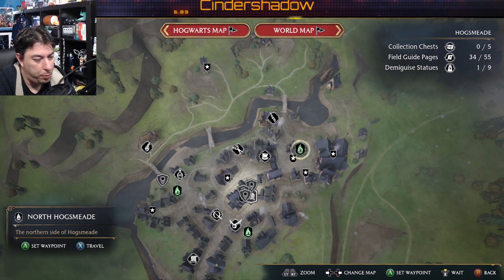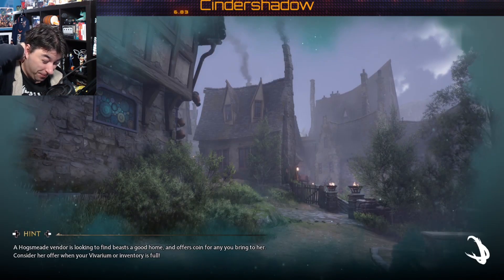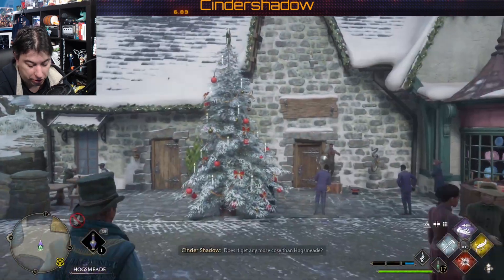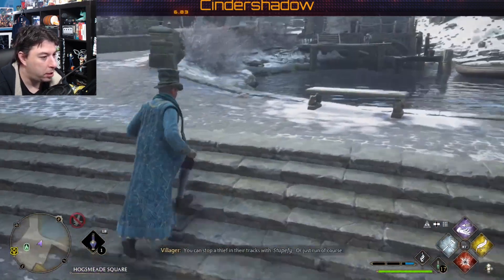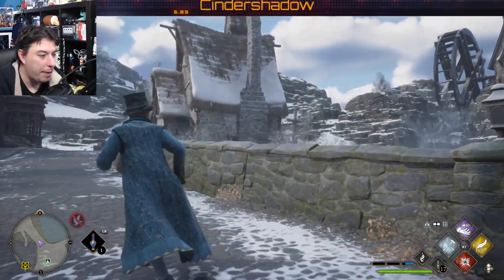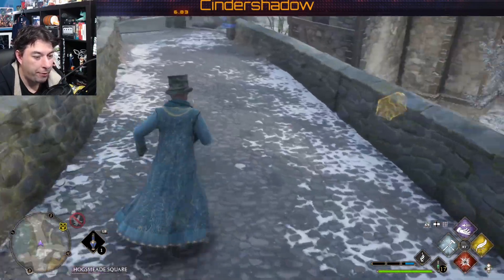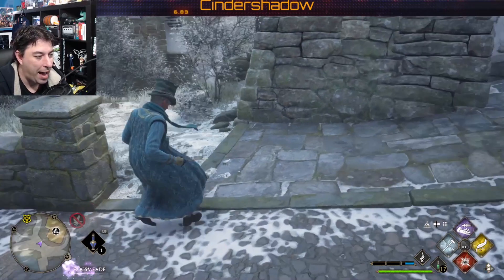Hogsmeade is probably the one place we want to go for one of the things I haven't done yet. There are the chests with the big eye on them — you can easily open them up, a lot of people don't seem to understand how. You hear that ding in the background with Revelio? That is a field page hiding. Very, very faint there. Okay, here's one of those eyeball chests.